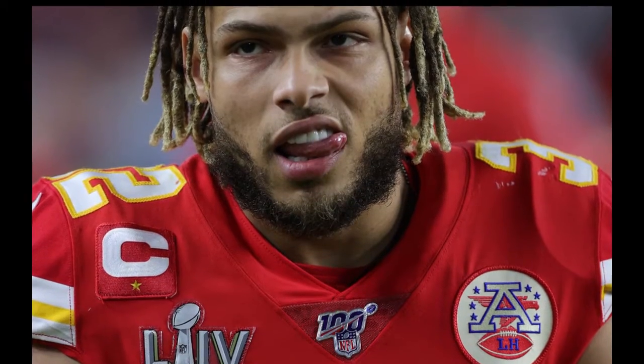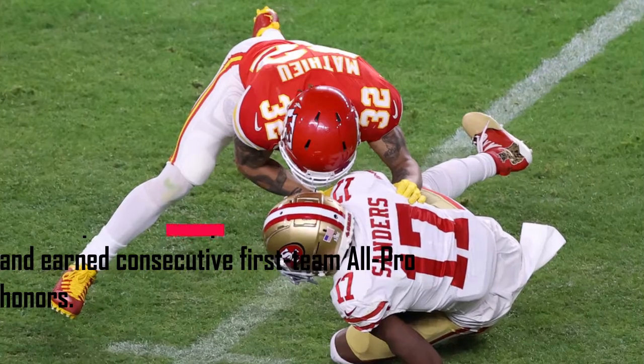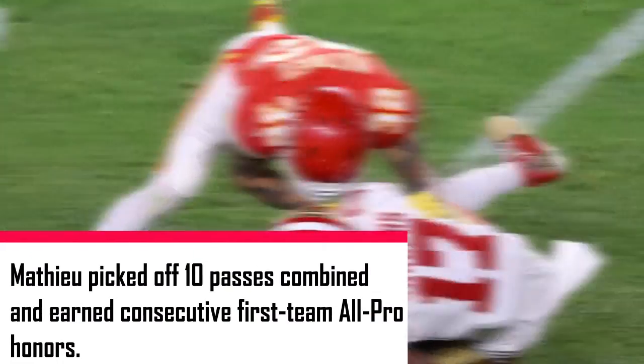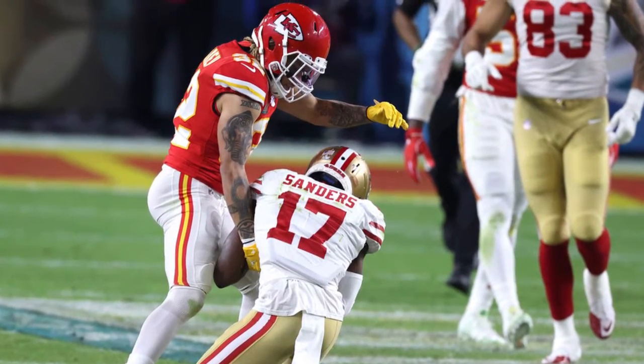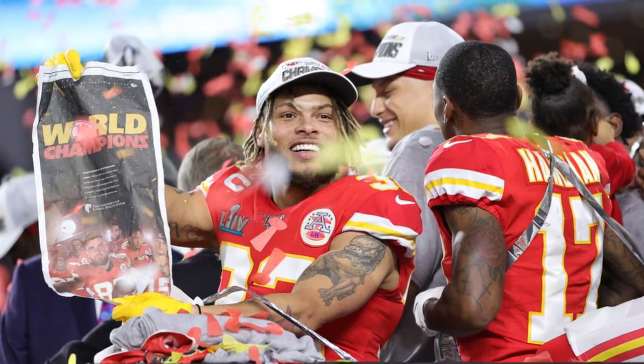Brought in to power up the Chiefs' pass defense, that is exactly what he did, pushing Kansas City to rank 8th in passing yards allowed in 2019 and 14th last season. In that span, Mathieu picked off 10 passes combined and earned consecutive first-team All-Pro honors. Even at the age of 29 and carrying a notable injury history, Mathieu is worthy of a significant contract extension heading into the final year of his current deal.